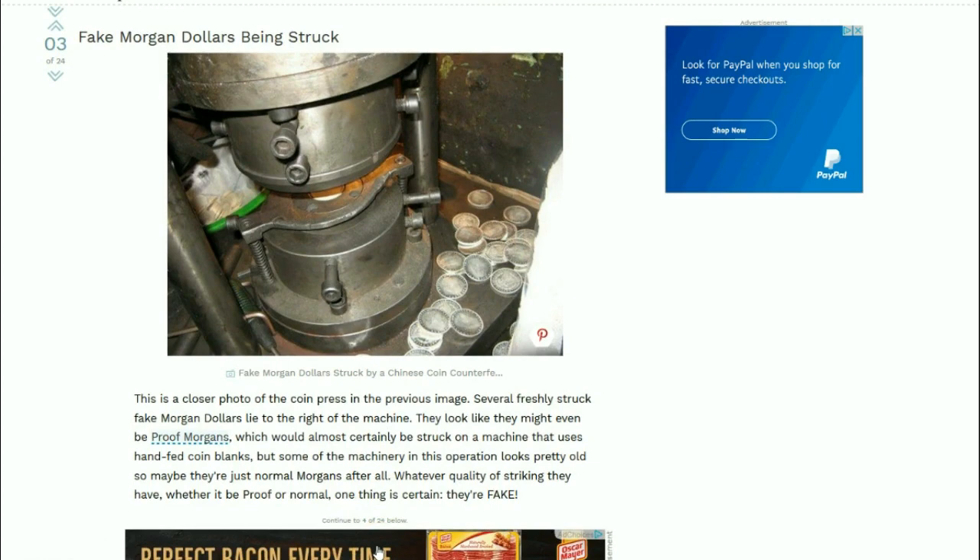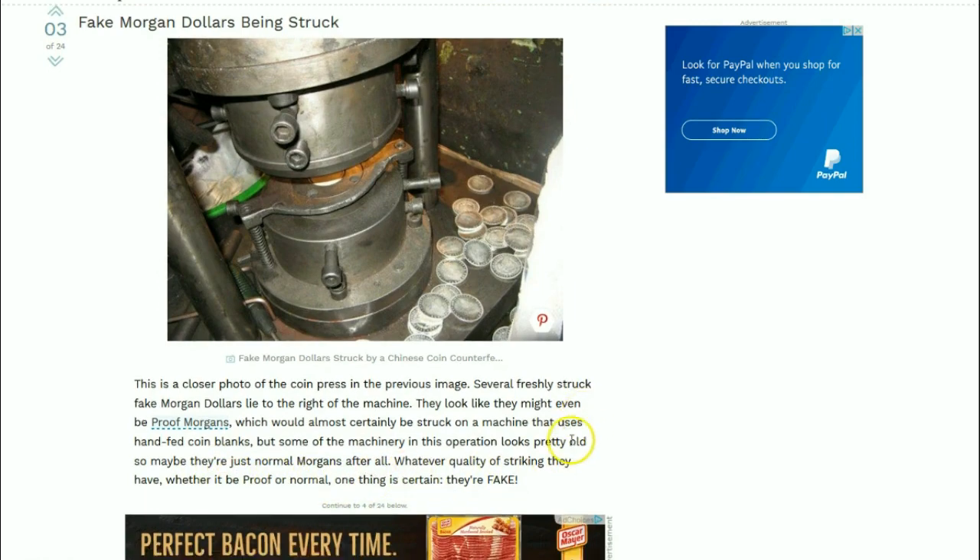Hand-fed coin blanks. Some of the machinery in this operation looks pretty old, so maybe they're just normal Morgans after all. Whatever quality of striking they have, whether it's proof or normal, one thing is certain: they are fake.